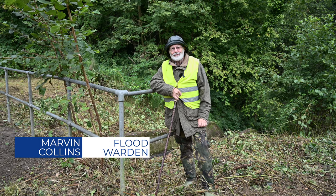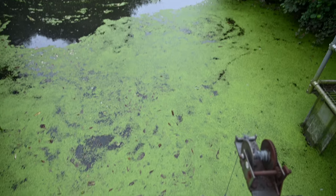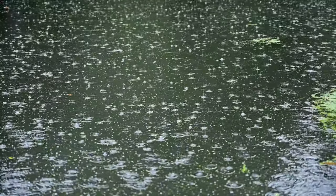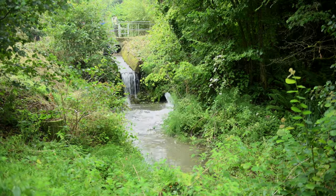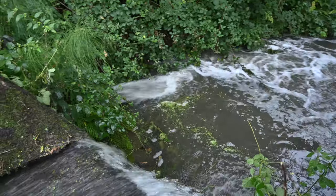My name is Marvin Collins. I'm a resident of the hamlet of Lufton. Facilities like this here mean I can store water by coming down and opening the sluices before the storm arrives, emptying it so that on a lowering tide at Bridgwater, I can then shut this one and I've got an area that can hold back a spate.